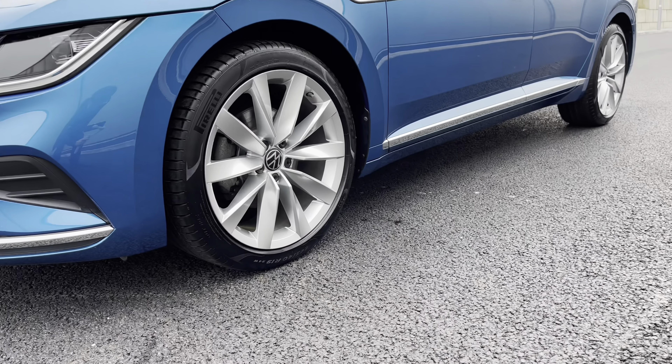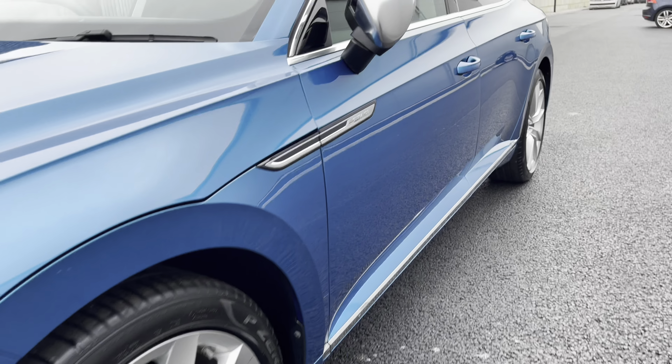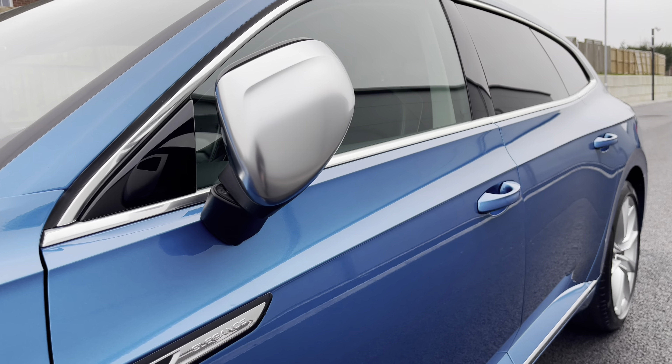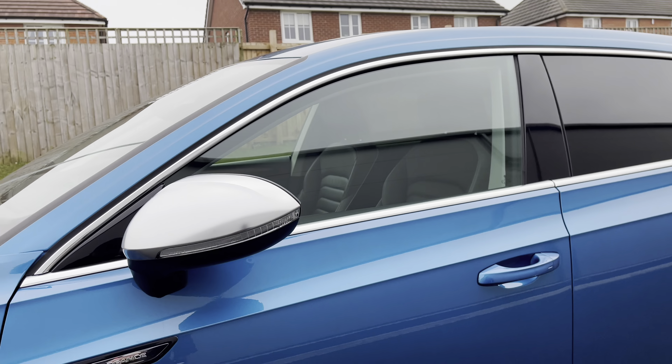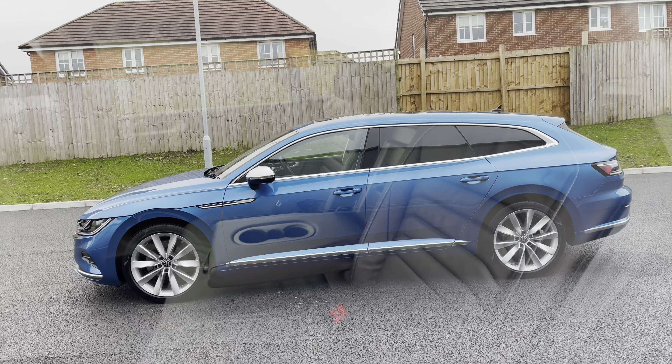The upgraded 19-inch alloy wheels really offer a stylish look to this vehicle. The power folding wing mirrors fold in when locked to provide safety for the vehicle, ensuring we minimise the risk of damage in any way — great for places like shopping centres where parking is traditionally a bit too tight.